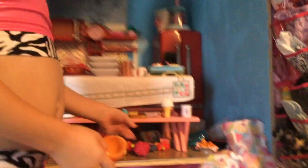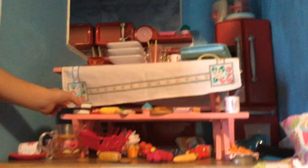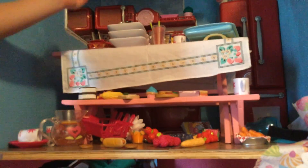I have a bunch of food laying everywhere because I overflow. So like I have my bowl, and I have cookies, and some fruit, and some hot dogs, and some corn, and like these. And ice cream, pizza, and these.